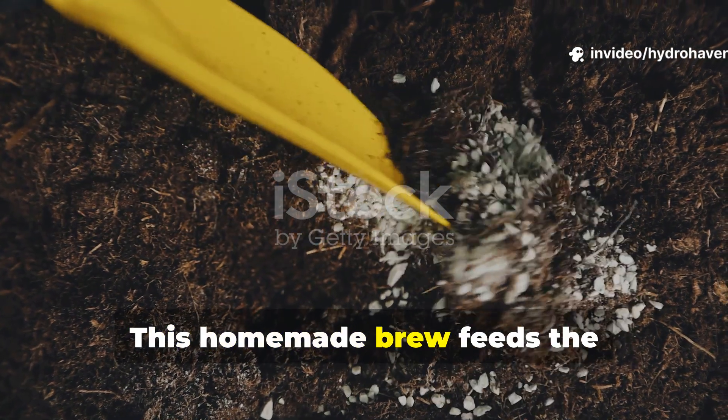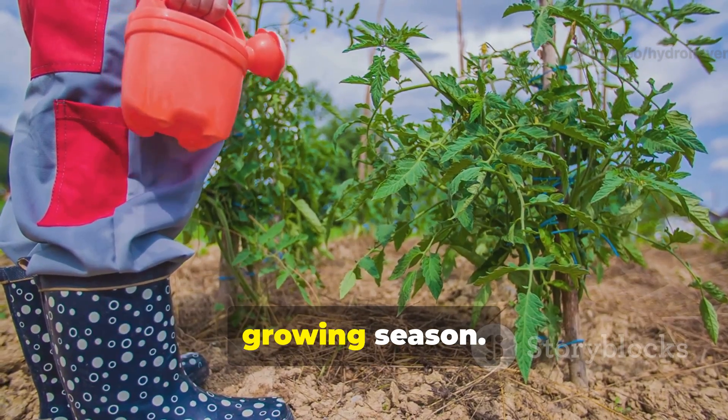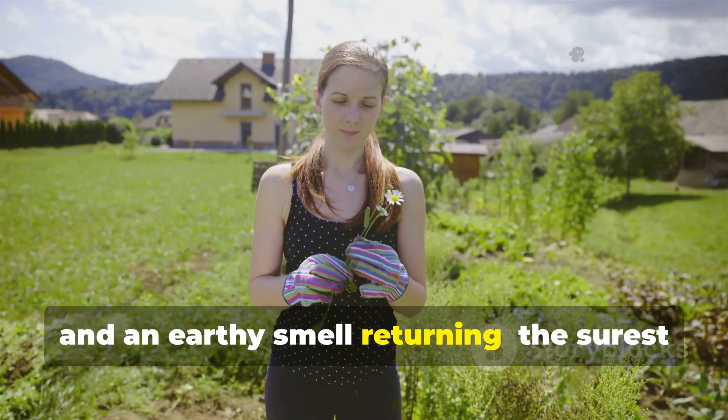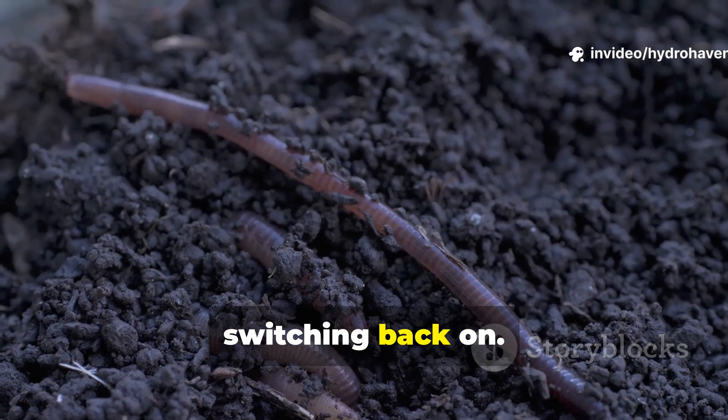This homemade brew feeds the Actinomycetes and helps them spread through your soil. Reapply every two weeks during the growing season. Within a month, you'll start noticing richer soil color, softer texture, and an earthy smell returning — the surest sign that your soil's microbial engine is switching back on.